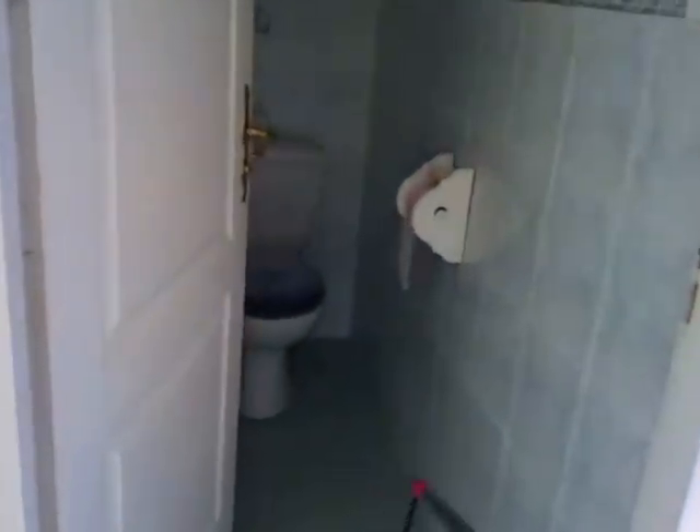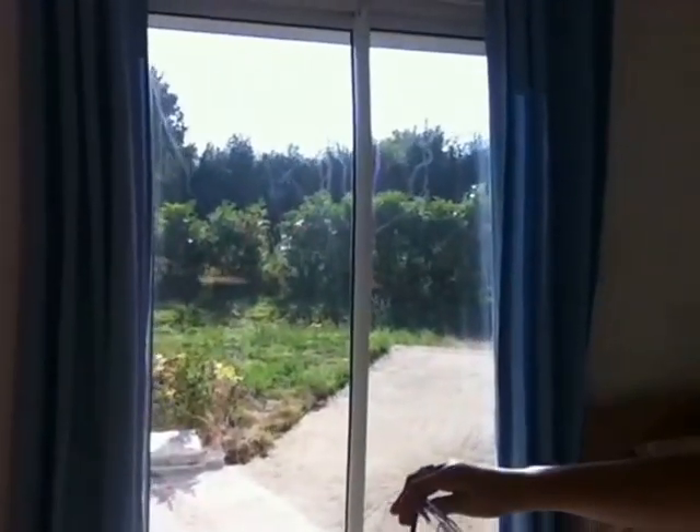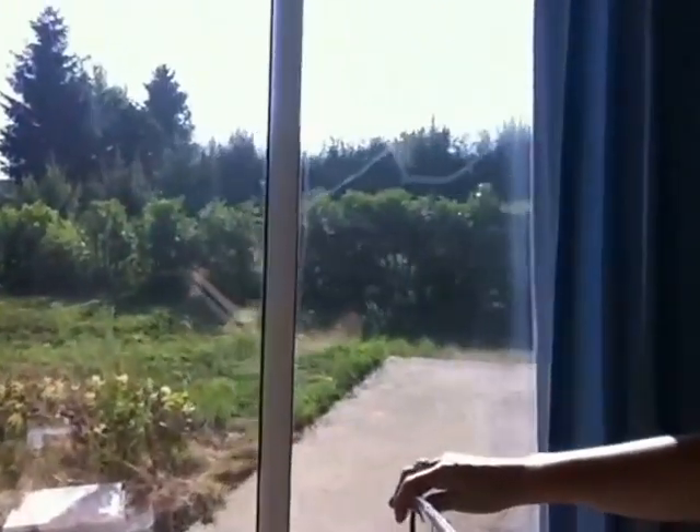Il y a un deuxième toilette, que vous pouvez constater. Et voici la quatrième chambre — si on ne compte pas le bureau, sinon ça peut faire cinq chambres comme je l'ai décrit dans l'annonce — avec baie vitrée, toujours vue sur le jardin, très agréable. Celle-ci n'a pas de placard mural.